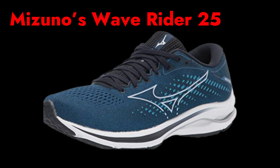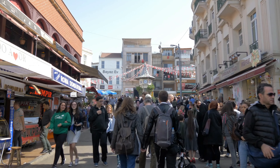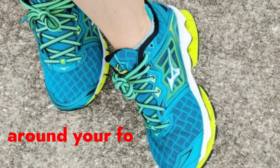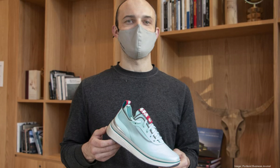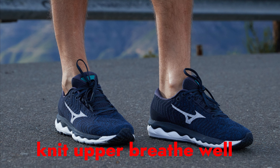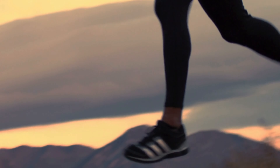Mizuno's Wave Rider 25 is a long-time favorite with people who underpronate and have high arches. This new version features a shock-reducing midsole and Mizuno's special Wave Knit upper that is flexible, breathable, and fits snugly around your foot. Reviewers say this is a great shoe for running all distances, and the knit upper allows their feet to breathe well, which is especially helpful on longer runs and for keeping the pair free from bad odors.